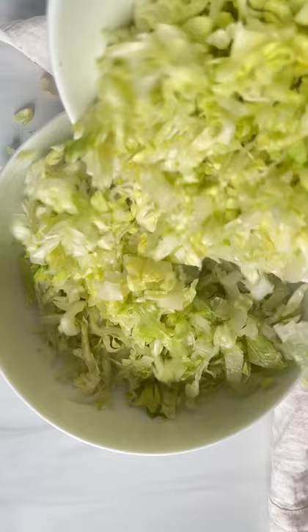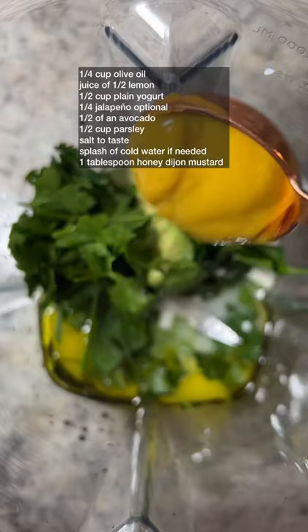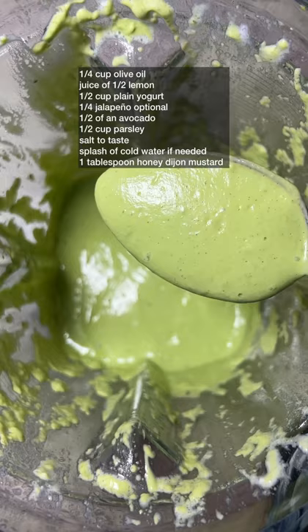For the dressing: olive oil, lemon juice, yogurt, a little jalapeño for spice, avocado, parsley, salt, a touch of water, and honey Dijon mustard. Blend it all up, pour on top, and follow for more.